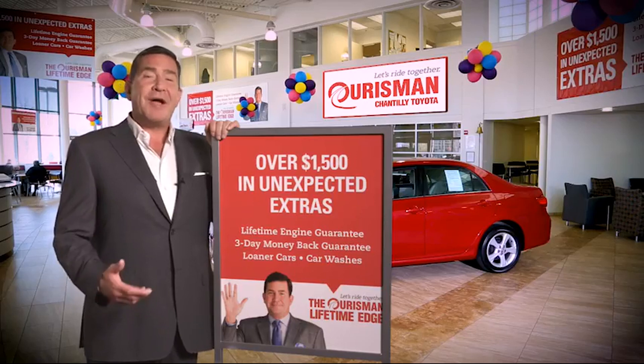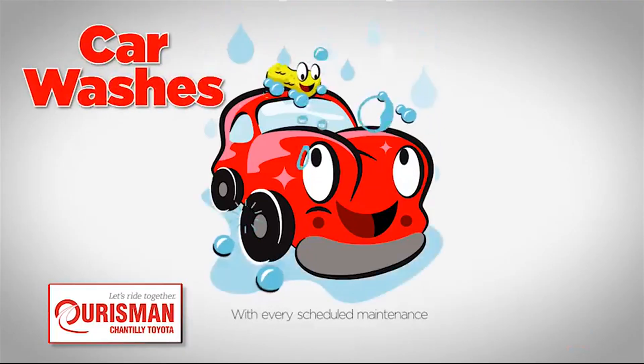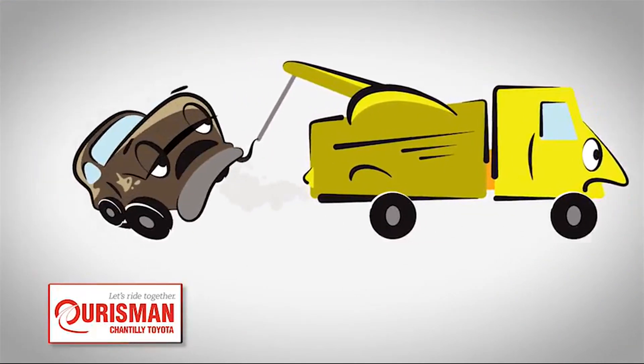All Horseman pre-owned vehicles are backed by our lifetime edge with up to $1,500 in extras, including car washes, loaners, and our lifetime engine guarantee. But if it's not good enough for our family, then it's not good enough for yours.